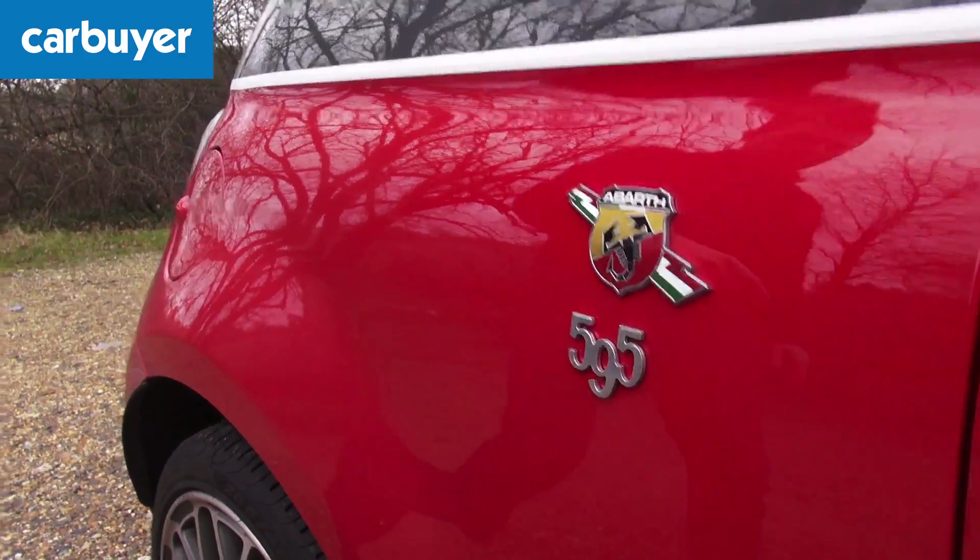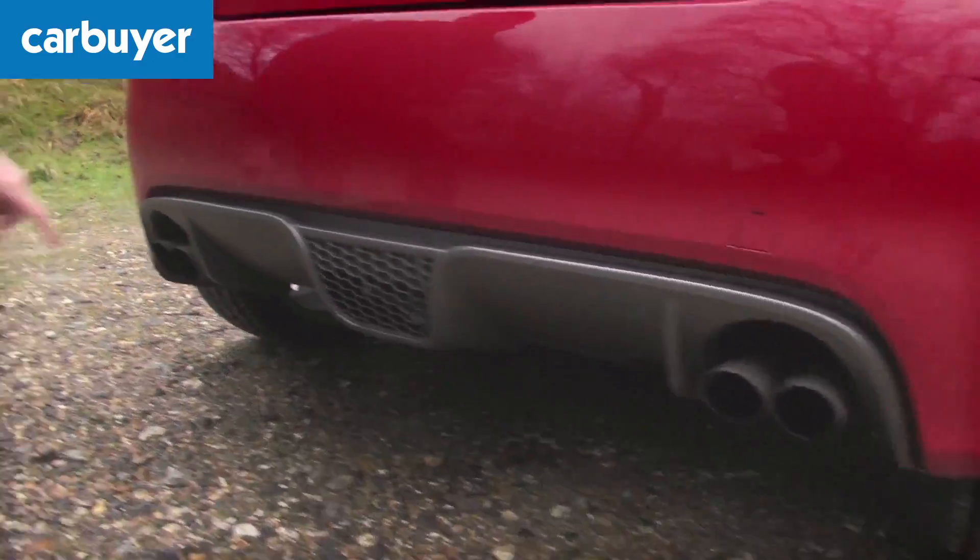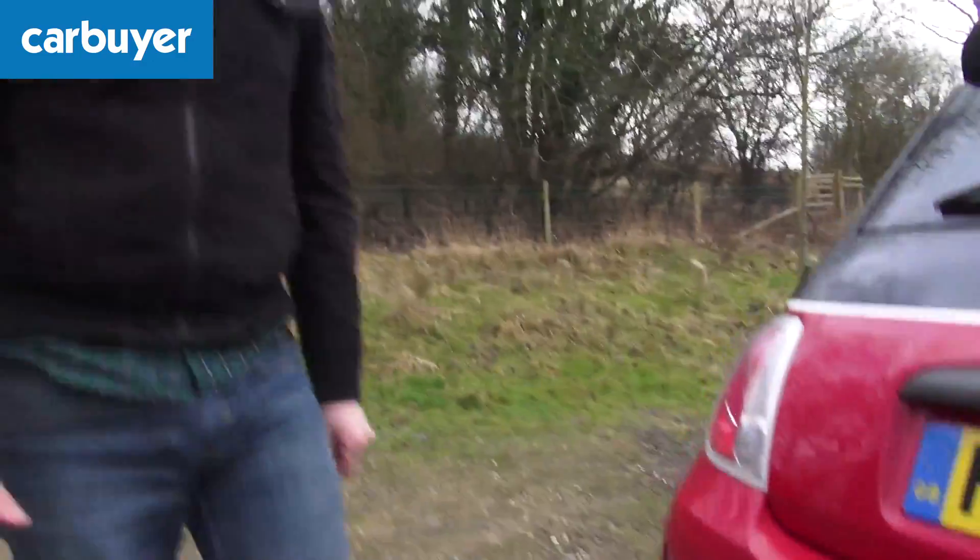There are various scorpion badges about the place. This car is the 595, and we'll come back to that in a moment. Obviously there's a spoiler at the back, and on this particular model there are four exhausts, which seems like a little bit of overkill on a car of this size, but as you'll find out they sound pretty good.